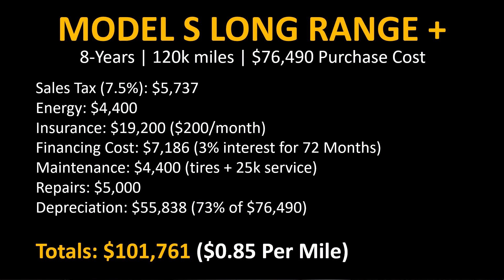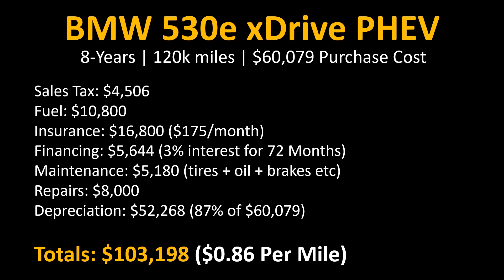Now that we have all this data, let's add the numbers up for an eight-year period or 120,000 miles of driving. For the Tesla Model S Long Range Plus with a purchase price of $76,490 — when you add sales tax, energy cost, insurance costs, financing cost, maintenance costs, repairs, and the depreciation percentage — that brings us to a grand total of $101,761, or $0.85 per mile. For the BMW 530e xDrive, adding sales tax, fuel costs, insurance, financing, maintenance, repair costs, and depreciation, you get a grand total cost of ownership of $103,198, or $0.86 per mile.